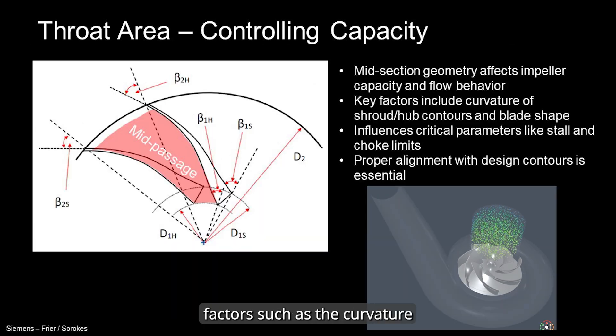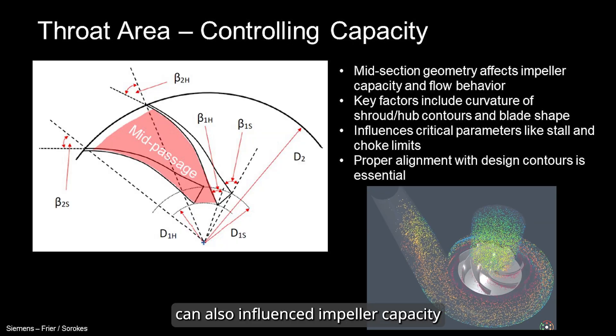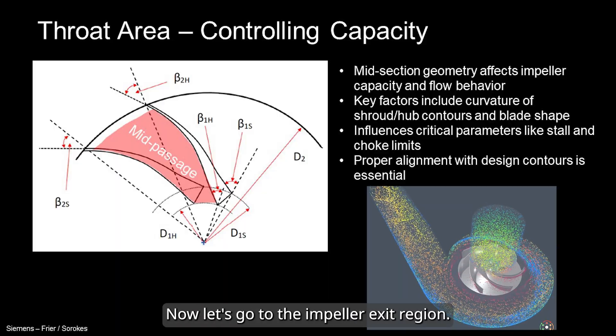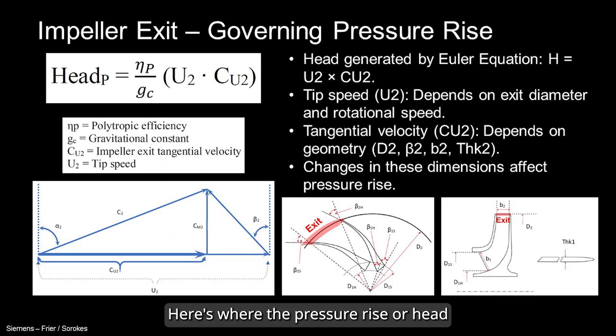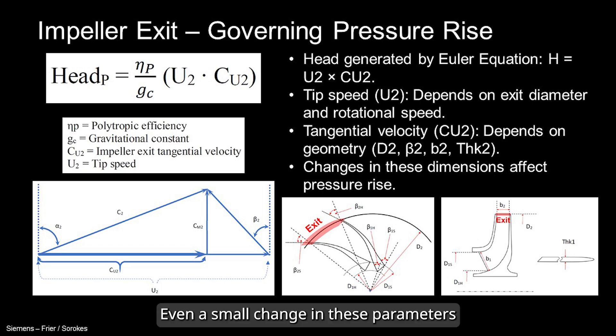At the midsection, factors such as the curvature along the shroud and hub contours, as well as the blade shape, can influence the impeller capacity and behavior — so they must align well with the design geometry. At the impeller exit region, the pressure rise or head is generated. Key factors here are tip speed and tangential velocity. The tip speed depends on exit diameter and shaft speed, while exit tangential velocity depends on exit diameter, exit blade angle, exit width or passage height, and blade thickness at exit. Even a small change in these parameters can reduce generated head or pressure ratio, which is why precise manufacturing is important.